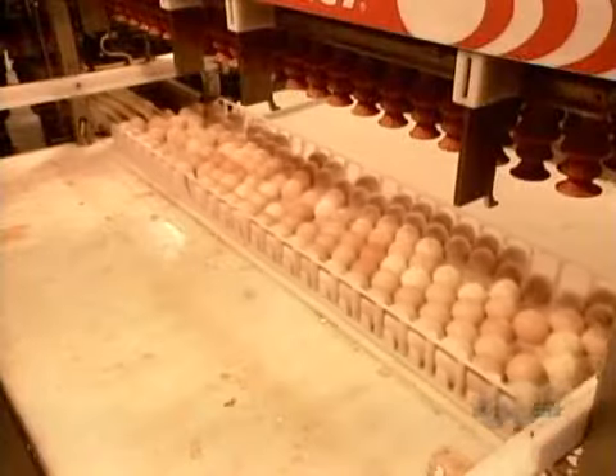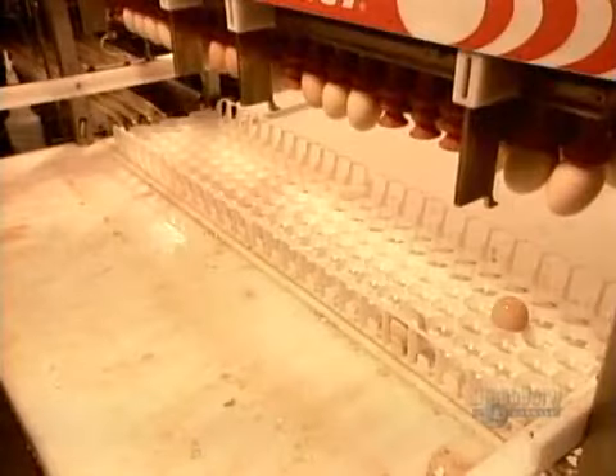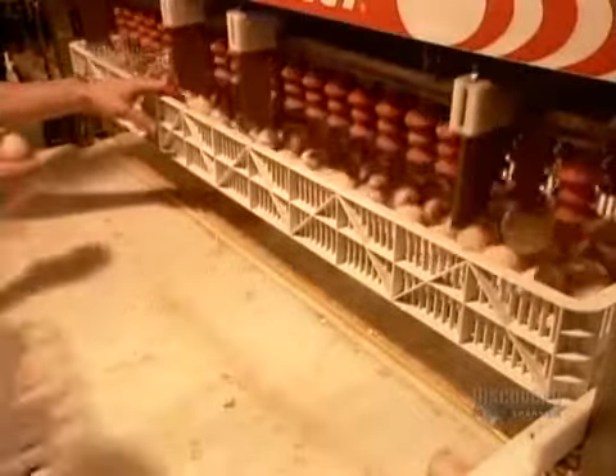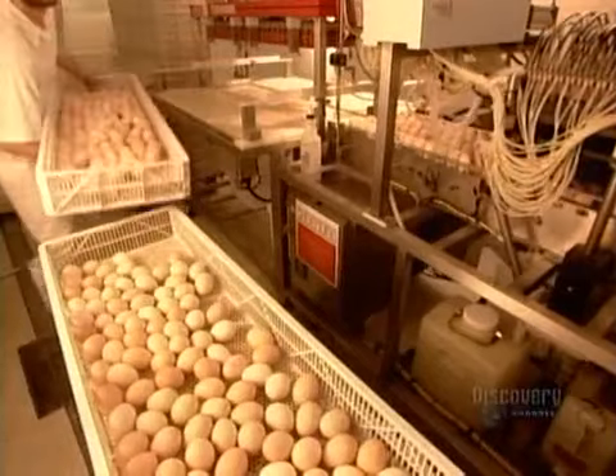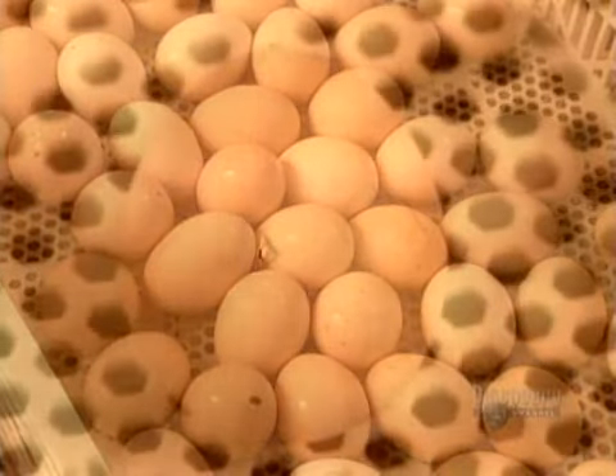A suction device transfers the eggs to hatching trays, 168 eggs per tray. About 150 of them can be expected to hatch. The rest died in incubation or have physical defects.